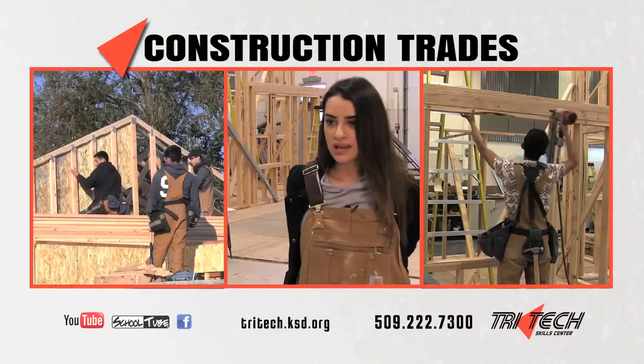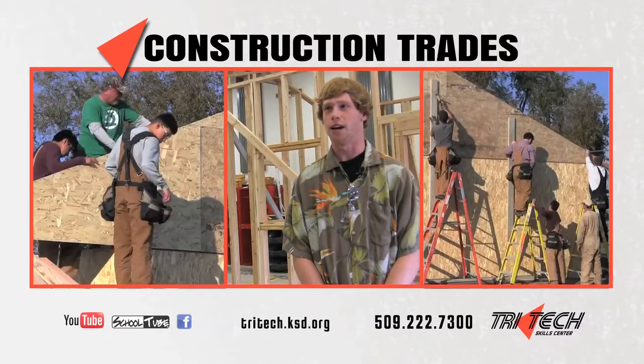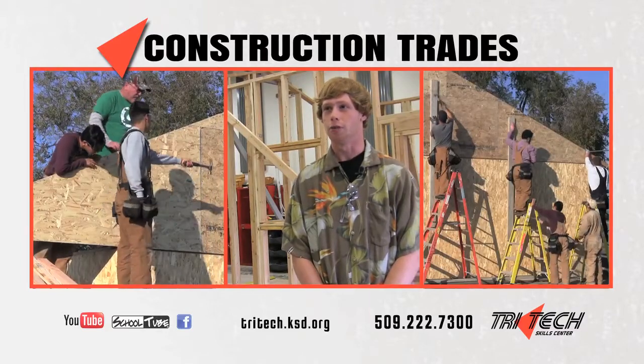We work with power tools — anything you can think of that's related to the construction field. Right now we're currently at Habitat for Humanity, helping people build homes and everything.